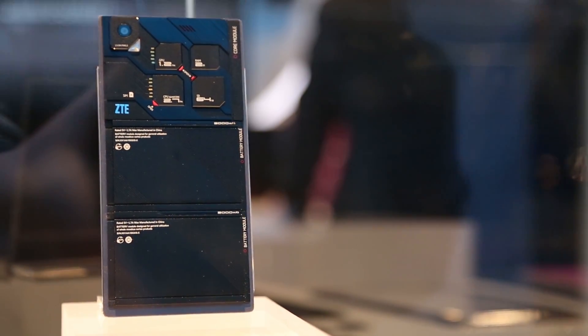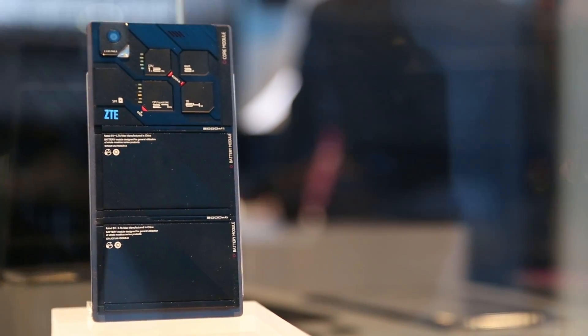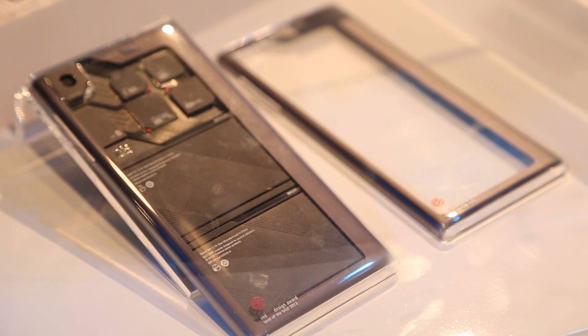Hey, what's up everybody, this is Dom and I'm here with Hagen at the ZTE booth during CES 2014. We are talking about the Eco Mobius — it's behind me in this case. This is a modular smartphone that will allow you to upgrade on the fly, when you want, your RAM, your processor, your camera, and things like that, piece by piece within the phone. Hagen is going to explain what they're going for and what this looks like for the future of smartphones.